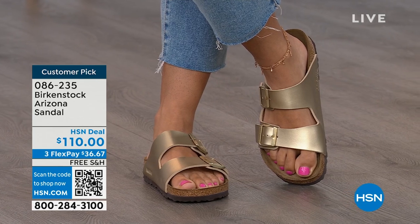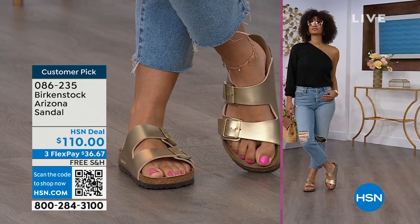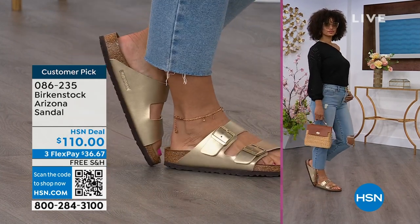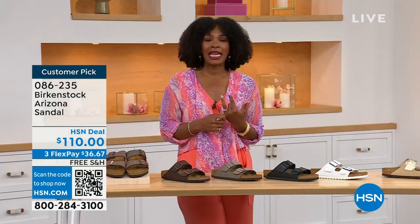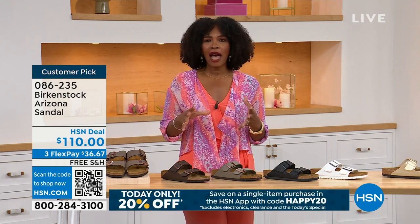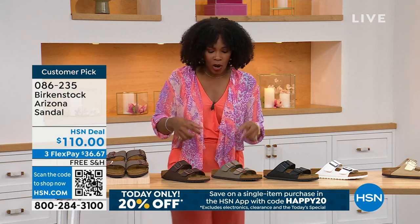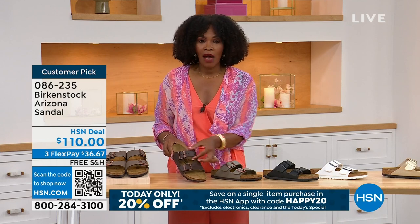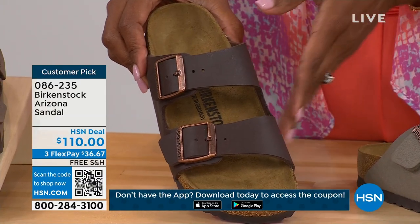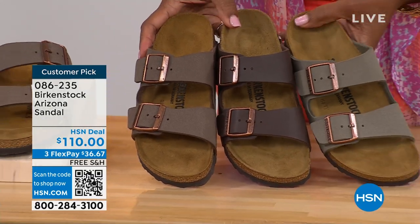When you are comfortable, you walk differently. You're not shifting from side to side, not thinking about your feet hurting — you can just go about your day. If you're on vacation, sightseeing, on a cruise ship, you want a shoe that feels good. The Arizona straps are a little bit wider than the Madrid — that second strap comes higher up on the foot, really holding you into the footbed. It's like your foot resting in its natural state — like walking on sand at the beach, where your heel digs in. That's what this footbed is emulating.